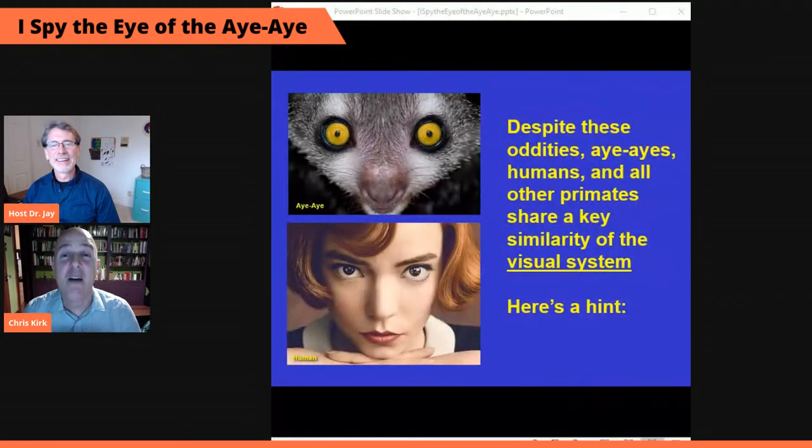That's so cool. But why are we talking about aye-ayes and their eyes? What do aye-ayes have to do with us humans? Well, first things first, I needed a good title for the talk — and full disclosure, I'm a lemur nerd. Aye-ayes and humans are pretty different, but aye-ayes and humans and all other living primates share a fundamental similarity of their visual system.